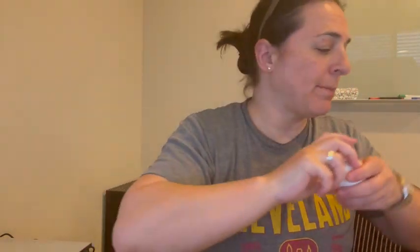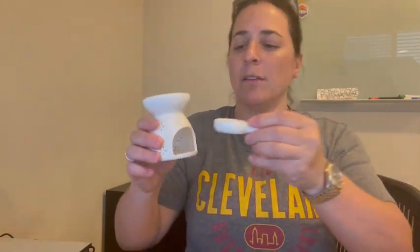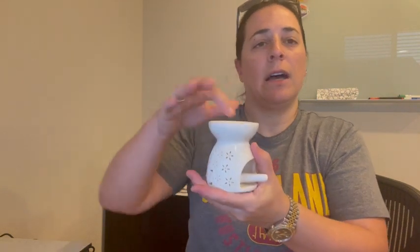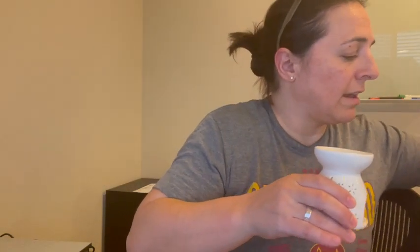You also have a bath bomb that you can drop in the bathtub. You also have this little thing that says 'Love' — you put a candle in here and put whatever your favorite scent is in the top and burn the candle. It'll heat up your favorite scent and put off a very lovely aroma.